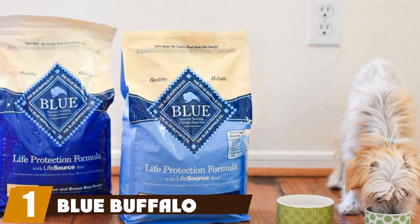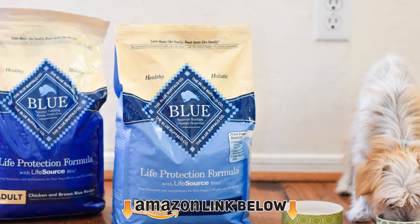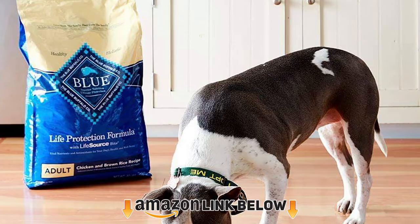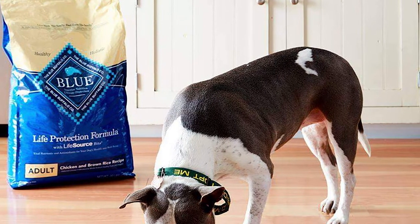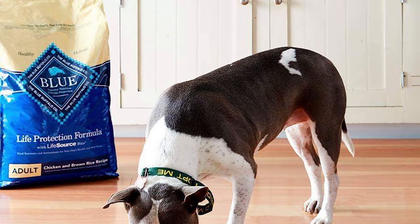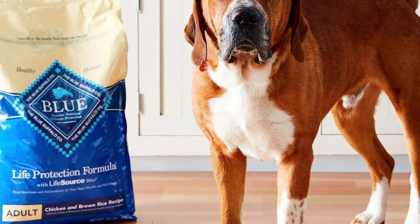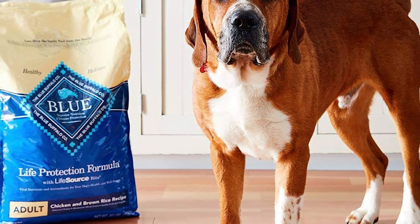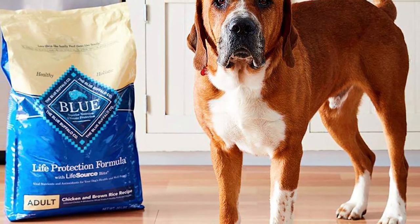At the first position of our list we have Blue Buffalo Life Protection. Blue Buffalo's Life Protection food is one of the most popular dog foods out there, and it's easy to see why. We found Blue Buffalo Life Protection to be the best dog food for the money. This kibble is made with real meat, whole grains, and delicious veggies, plus added nutrients.